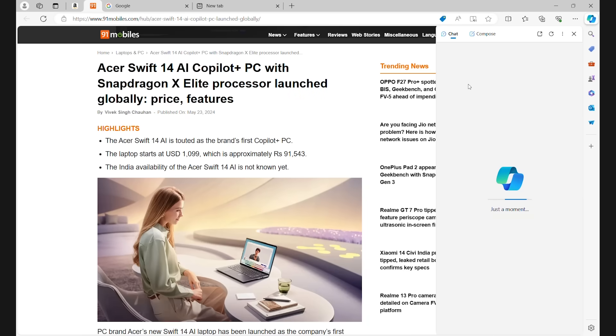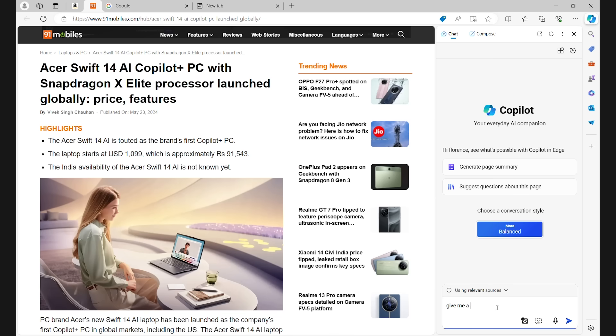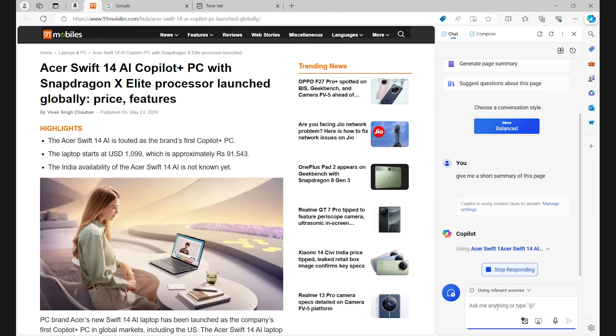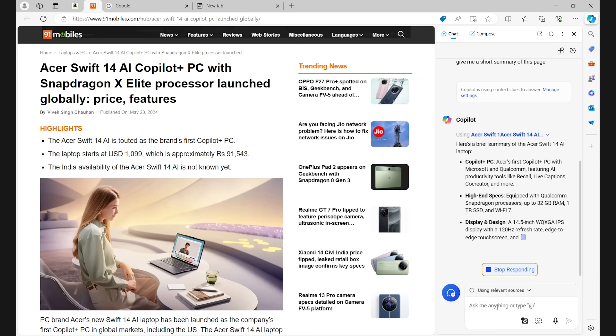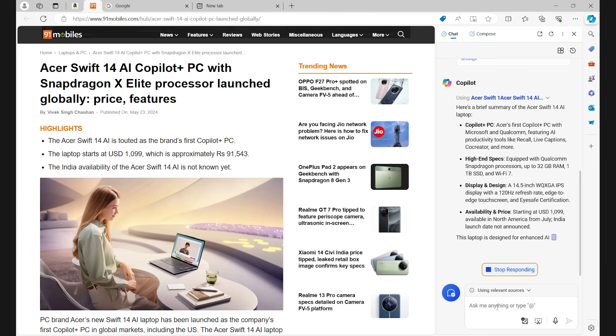And let's not forget Microsoft Copilot, the AI assistant who is always ready to help you make daily tasks less cumbersome. You can ask it to summarize web pages, generate ideas, make presentations faster, take meeting notes, and more.